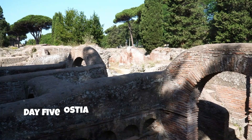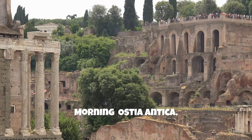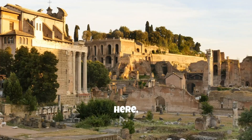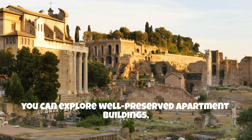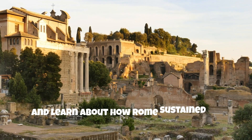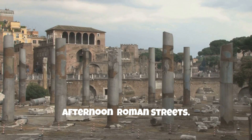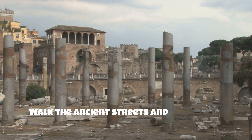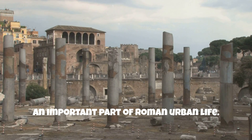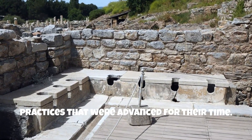Day 5: Ostia Antica and Roman Harbour Life. Morning: visit the ancient port city of Ostia Antica, once Rome's bustling harbour. Here you can explore well-preserved apartment buildings, shops, warehouses, and bathhouses, and learn about how Rome sustained its massive population through trade. Afternoon: walk the ancient streets and stop by the public latrines to see how sanitation was an important part of Roman urban life. Learn about Roman sewers and hygiene practices that were advanced for their time.